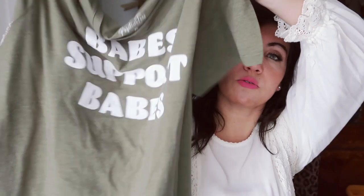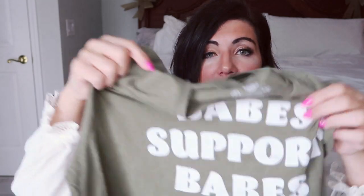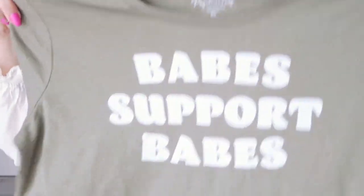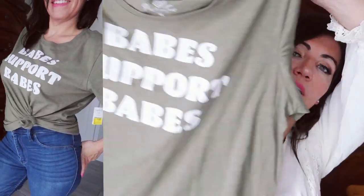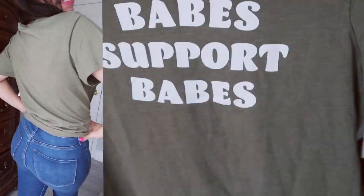The last thing I picked up was just this tee — this was in store, one of the last ones left in extra large or 3X. So I picked it up even though it's going to be a little big. It says 'Babe support babes' — I just loved that, I thought it was really cute. Just an easy t-shirt and it was $3. Thank you so much for watching this video. Give it a thumbs up if you liked it and don't forget to subscribe!